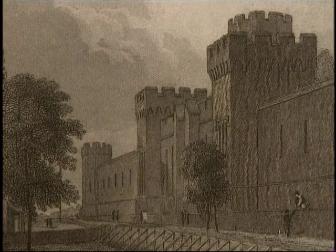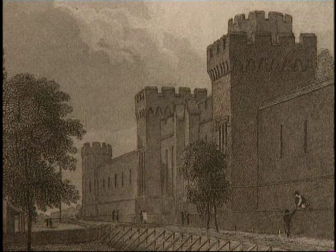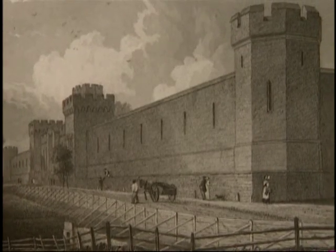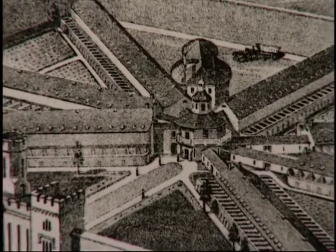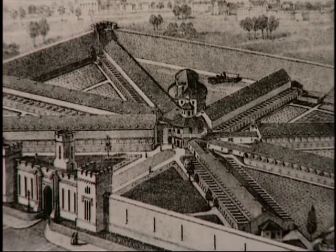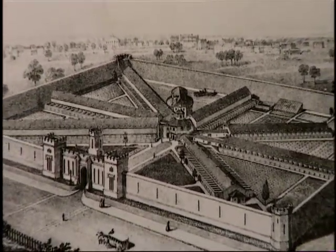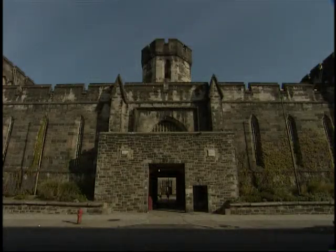Day-trippers from the city watched this imposing edifice go up stone by stone — they might have been forgiven for thinking they were witnessing the construction of a gothic castle. This medieval-style facade was actually intended to intimidate, and intimidate it does. The hilltop location was chosen so everyone in the city would have a constant reminder, looking down at them, of their fate should they ever err from the straight and narrow. Everything about the penitentiary was revolutionary when it was built.